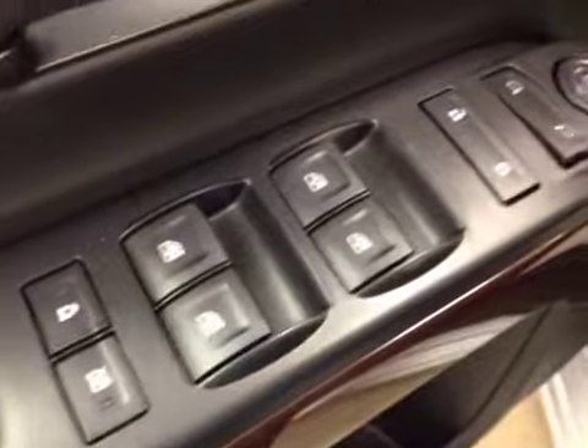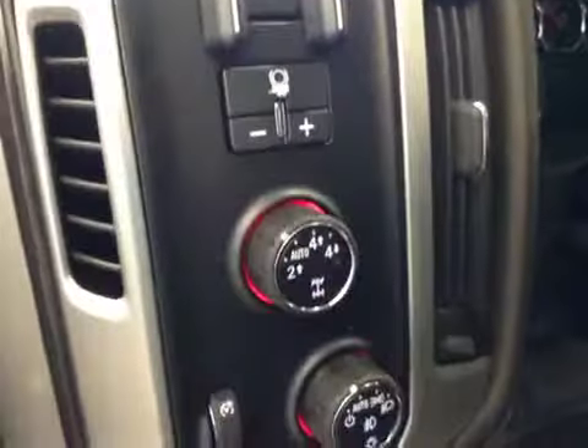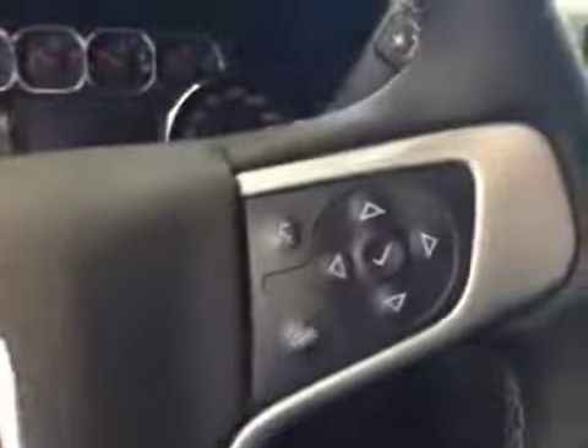Interior options: you have power windows, power locks, power mirrors, power driver seat with lumbar support, trailer brake, 4WD controls, light controls, cruise control, hands-free communication, and garage door opener.